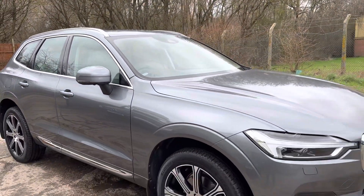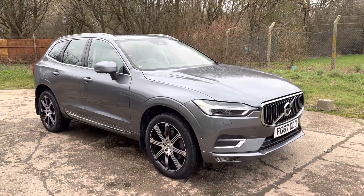Let us know if you'd like to come and see this gorgeous XC60. Thank you very much for watching.